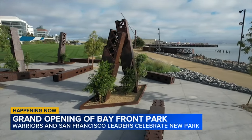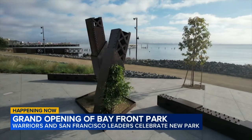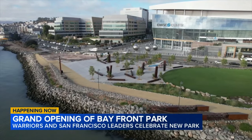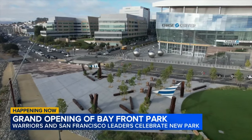"I'm so excited that it's finally opening and I can come down here every day and watch the sunrise and walk along the bay. I love it down here, it's really beautiful. I'm really happy I live so close by and can walk down here every day."